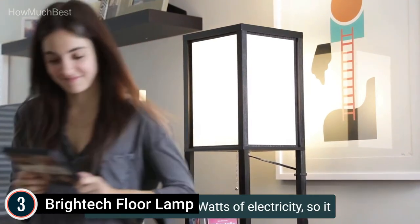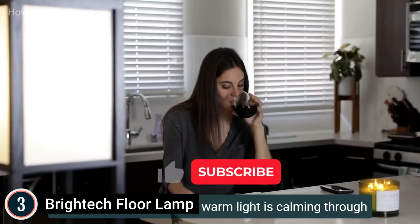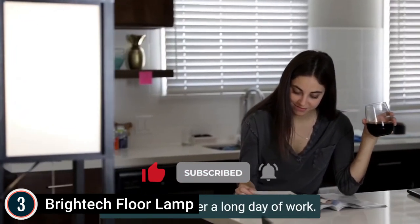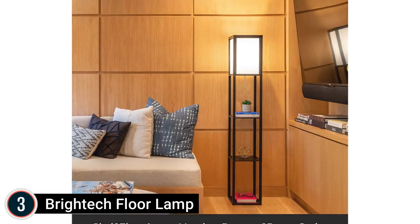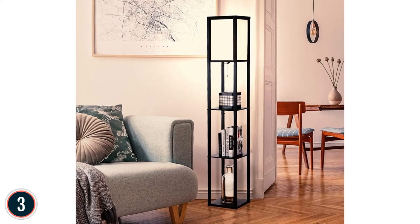The Britec lamp can also be used as a display or storage area for books, vases, and other items. The high-quality fabric lampshade diffuses the light and softens the brightness. This 3000K warm-white LED standing lamp creates a comfortable and cozy atmosphere at night.